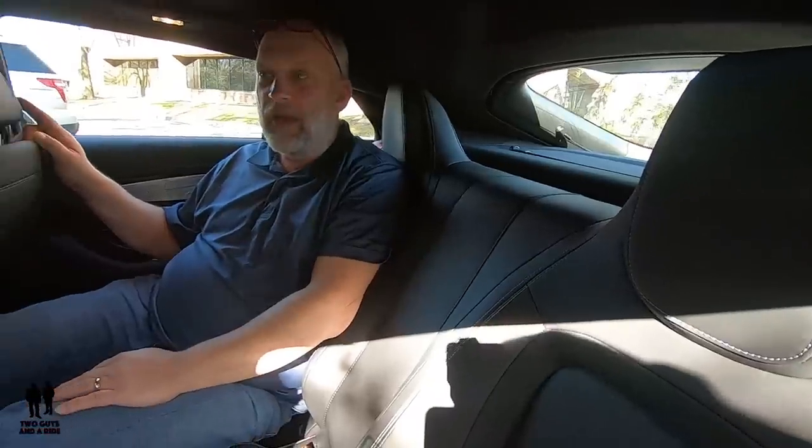And that is the general review of the interior. We hope you enjoyed it. Don't forget, we have another video detailing some of the specific things on the AMG package.